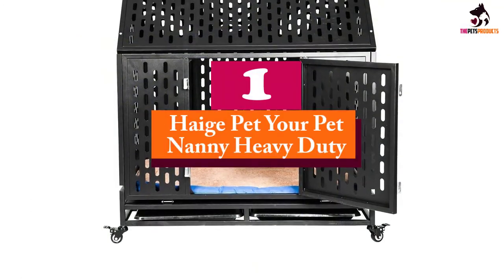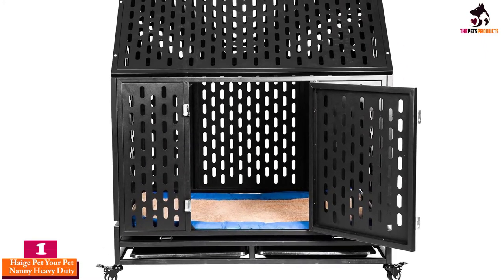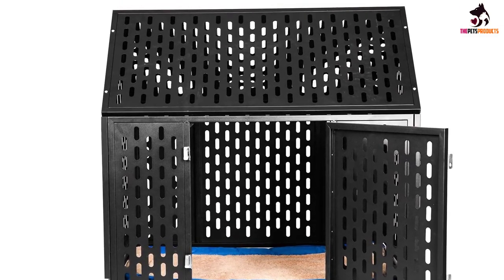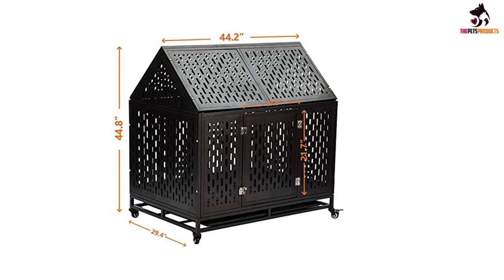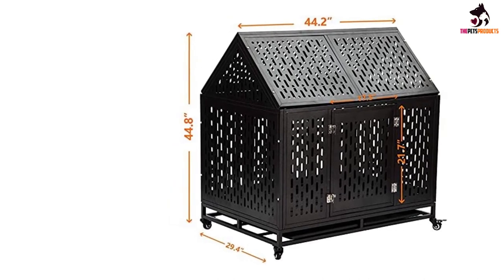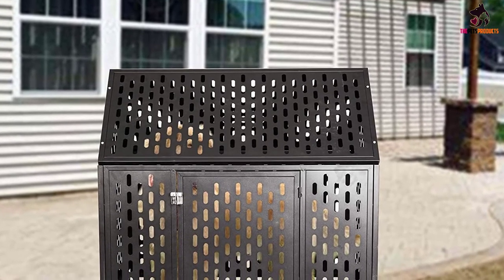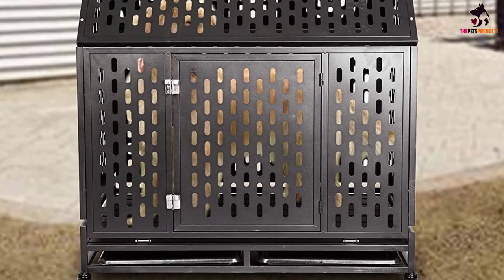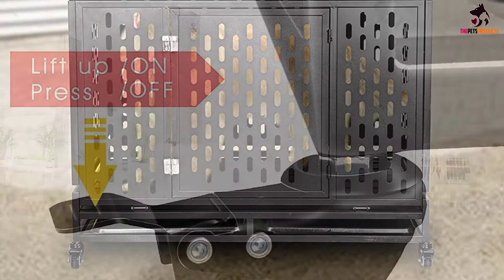And finally, at number one, we have the Hage Pet Your Pet Nanny Heavy Duty crate. If your large dog tries to escape, the crate needs to be strong enough to withstand your dog's weight, size, and determination. This crate has a heavy-duty steel frame that is rust and corrosion resistant. The slat-style bars are thicker than wire mesh models, and the locking system is more secure than a slide latch. The two-door option opens from the front and top, with two locks featuring patented safety buckles — making it virtually impossible for even the most determined escape artist. A standout feature is the pitched roof, which gives your large dog more headroom. It's on wheels for easy outdoor use and comes with removable trays to prevent spills.